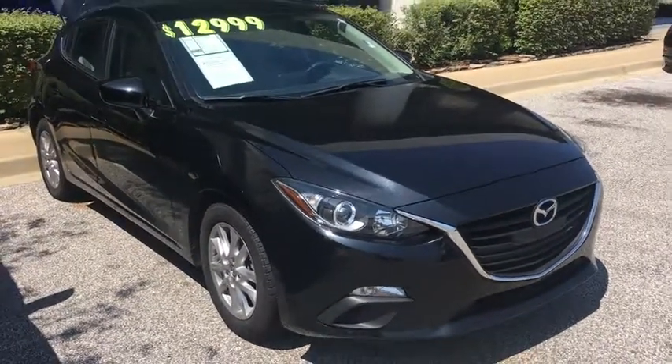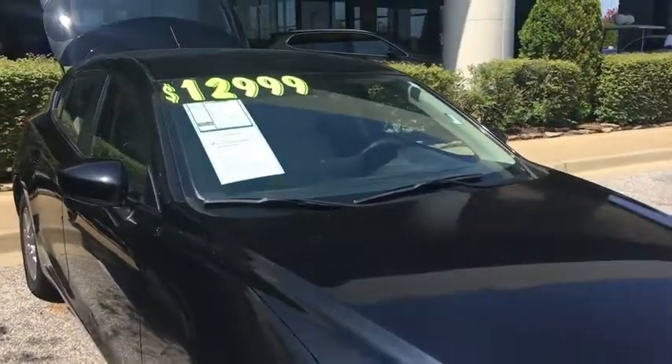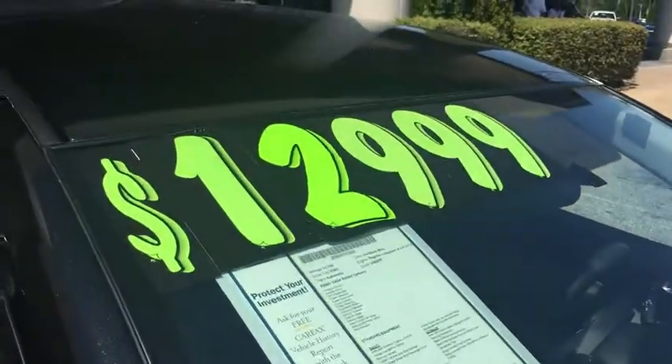Hi y'all, this is Sean at Sunrise Buick GMC Chevrolet. This is our 2016 Mazda Sport. It was listed for $16,999 and we got it all the way down to $12,999. It's a very clean vehicle, only two years old.